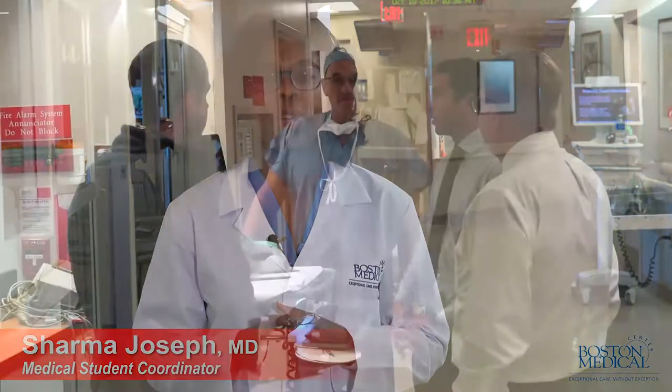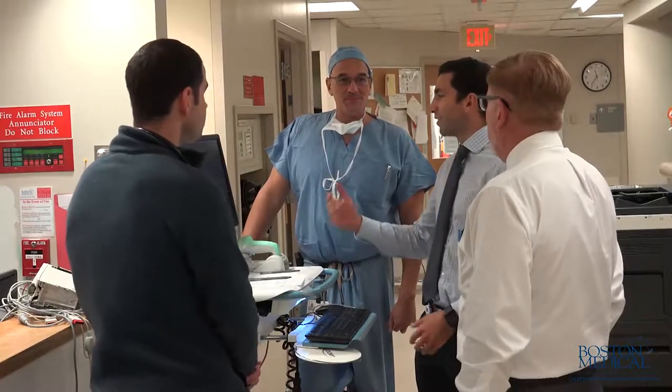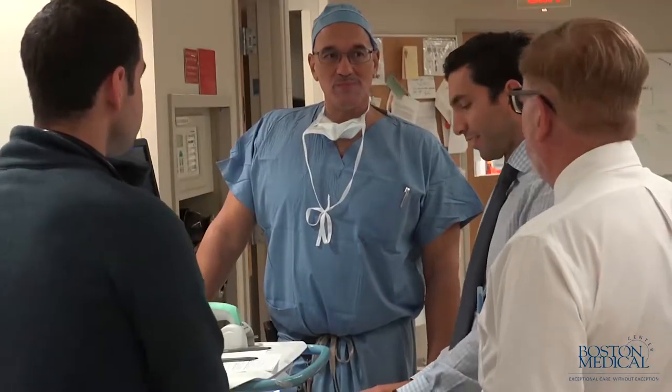Anesthesia and Surgery jointly co-manage the Surgical Intensive Care Unit, providing critical care to emergent, elective, and acute trauma patients. As the premier trauma center in New England, we provide a wealth of experiences.